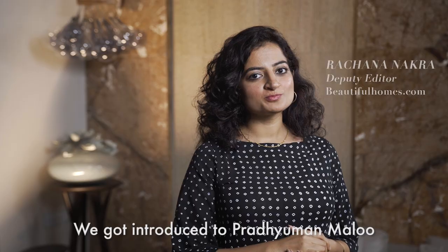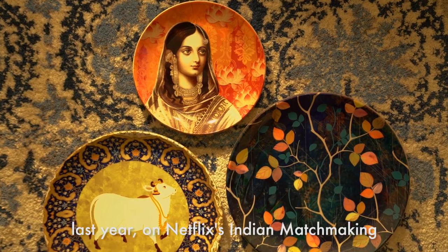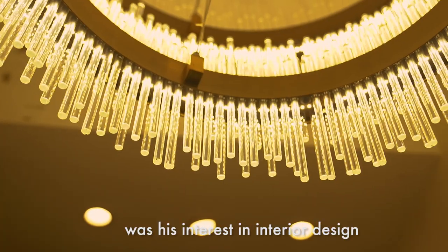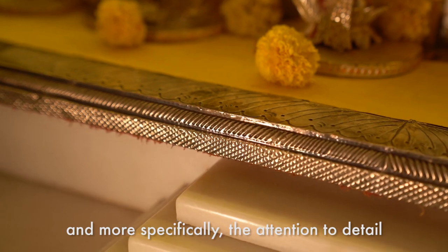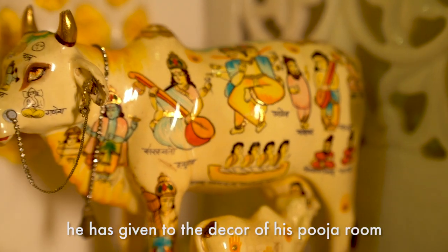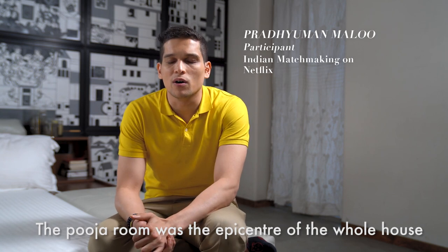We got introduced to Pradyuman Malu last year on Netflix's Indian Matchmaking. What interested us the most was his interest in interior design, and most specifically the attention to detail he has given to the decor of his Pooja Room. The Pooja Room was the epicenter of the whole house.